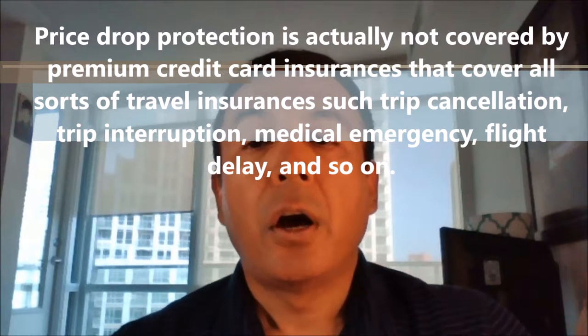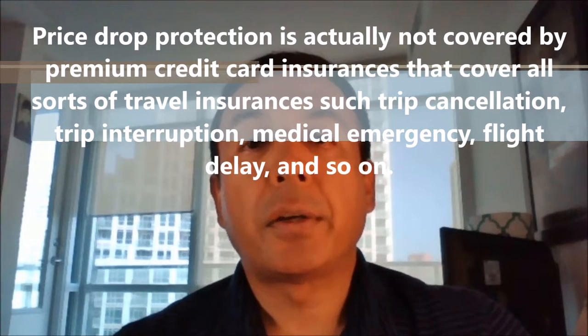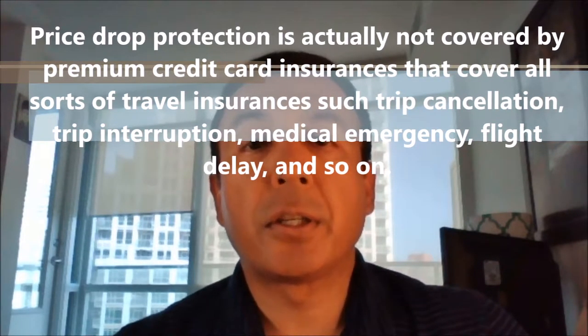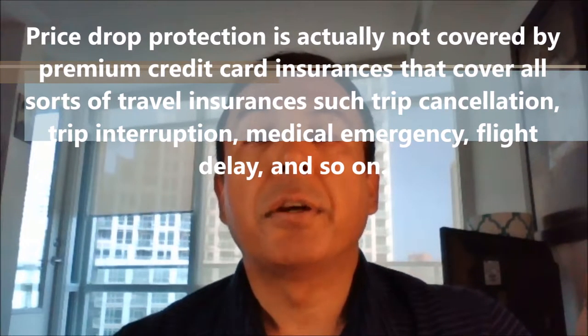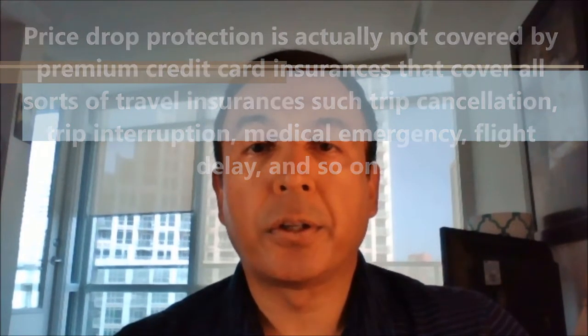Price protection guarantee is a separate add-on that you can purchase for your all-inclusive vacations. It can run from $50 to $100 or even more. Price protection is actually not covered by premium credit card insurances that cover all sorts of travel insurances such as trip cancellation, trip interruption, medical emergency, flight delay, and so on.